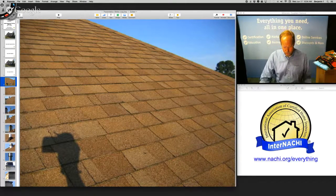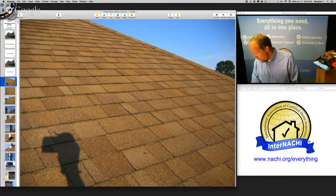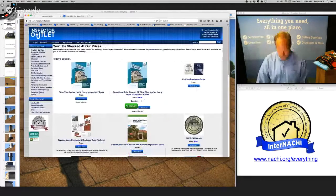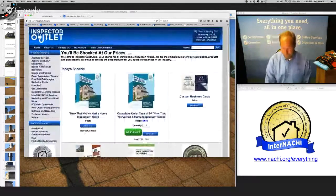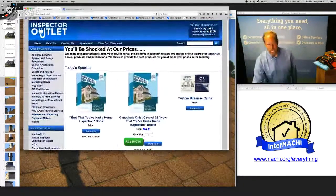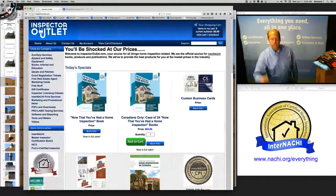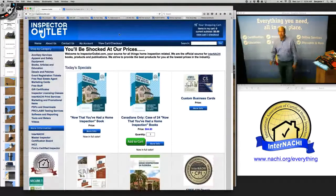You can inspect the roof from the ground safely. If you're going to buy any tools for your inspection business, this is where you shop — InspectorOutlet.com. Let me show you a few tools.